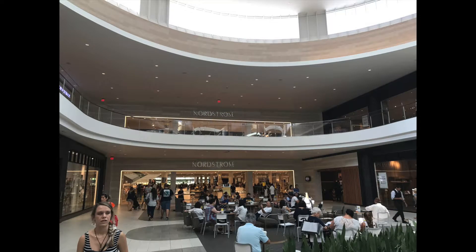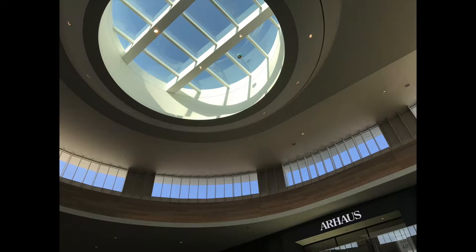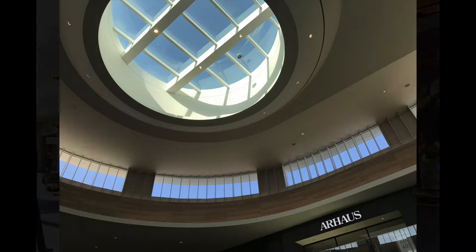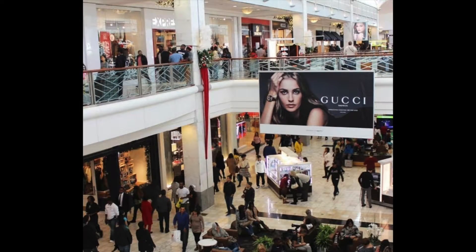The architecture of Simon Malls is open, airy, and fresh. Air is kept cool but not brisk, and light is a key ingredient to creating a positive, relaxed, and modern experience for shoppers. Advertising is constant, endemic, and everywhere you look, but is never intrusive.